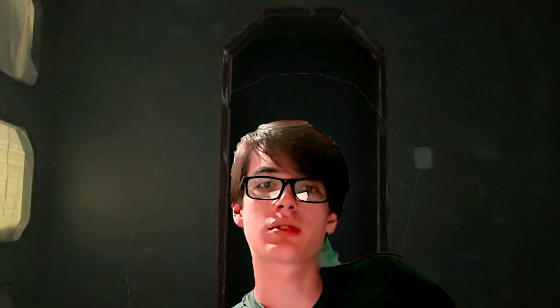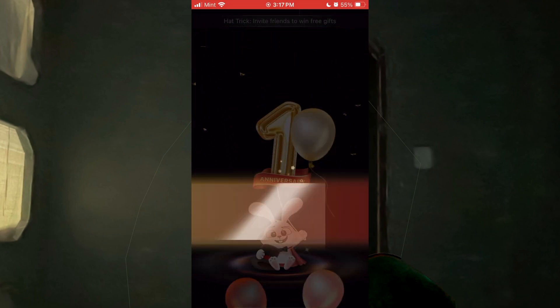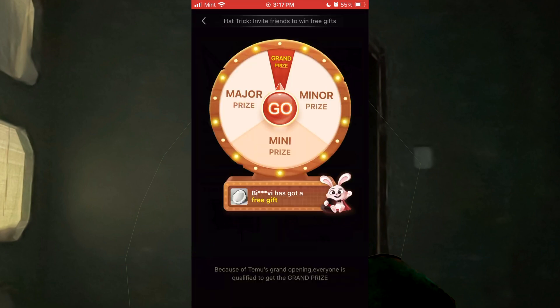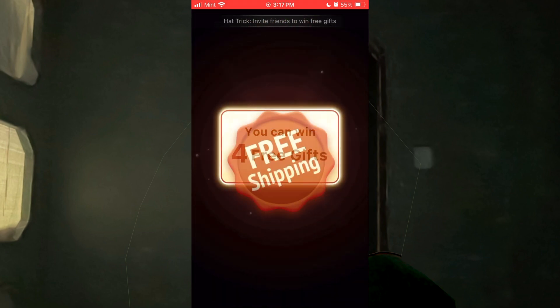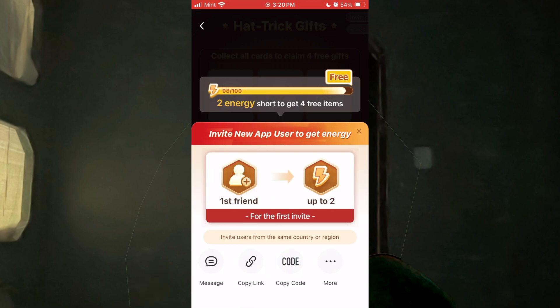However, that's not the whole story. If you download their mobile app, you might notice among a variety of ridiculously good-looking offers, some mini games that offer something like three free gifts if you just refer a couple of friends. This is a scam. You will not be able to receive the free gifts no matter how many friends you refer, so don't waste your time on any of those and do be careful.